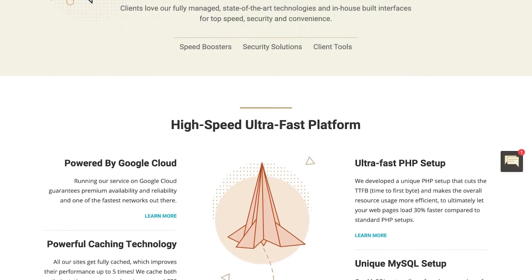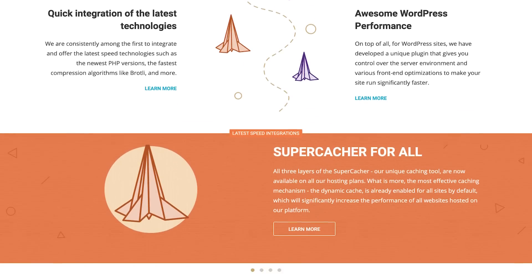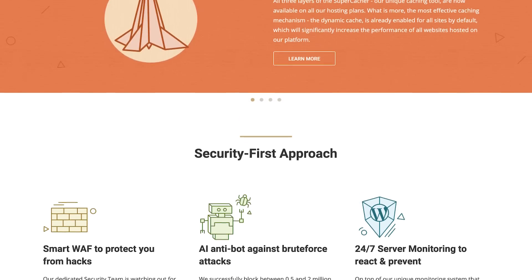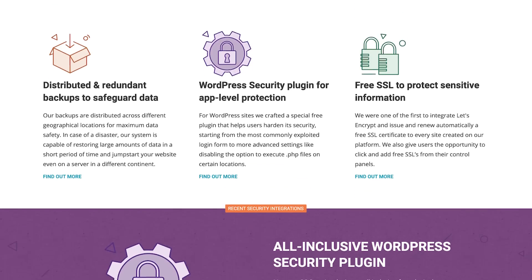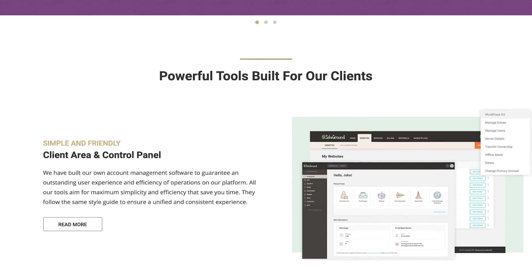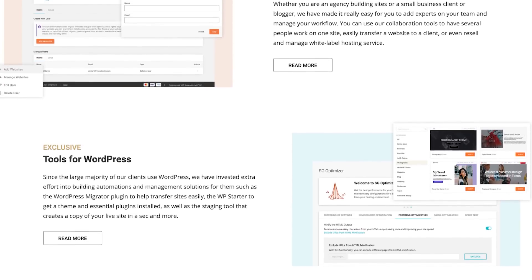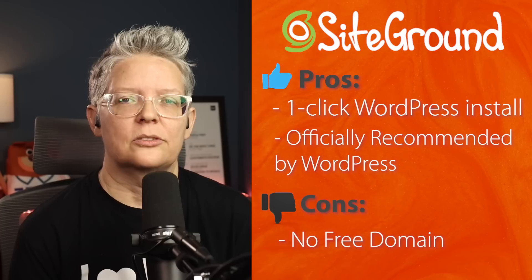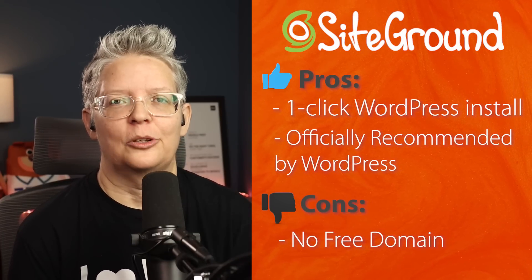They'll do a free site migration for you. You also get a staging environment, so you can test new themes or changes without touching your live site. You also get a free CDN, which makes everything much faster, as well as several themes to choose from. If there is a con, there's no free domain in the first year and the pricing is a bit higher since it's more of a premium service. For best performance, we recommend either their GrowBig or GoGeek plan, as both offer faster time to first byte.